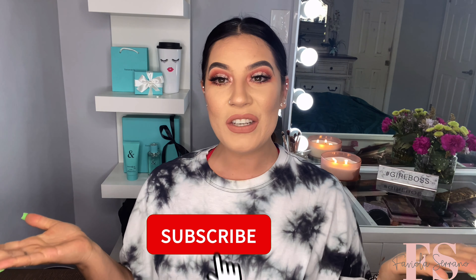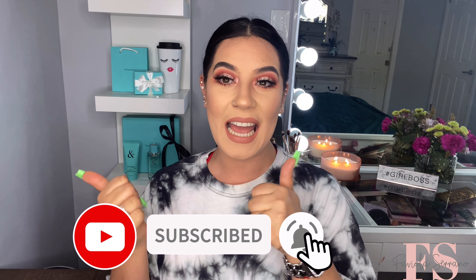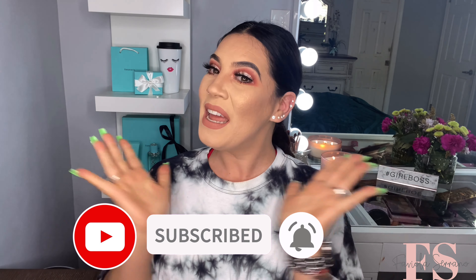So if you want to know what I got, then just go ahead and keep on watching. And of course, if you're new to my channel, please don't forget to like, comment, share, and subscribe. That means the total world to me. And let's go ahead and jump right into it.